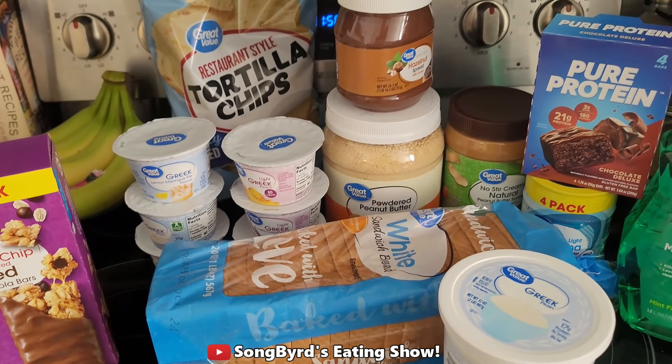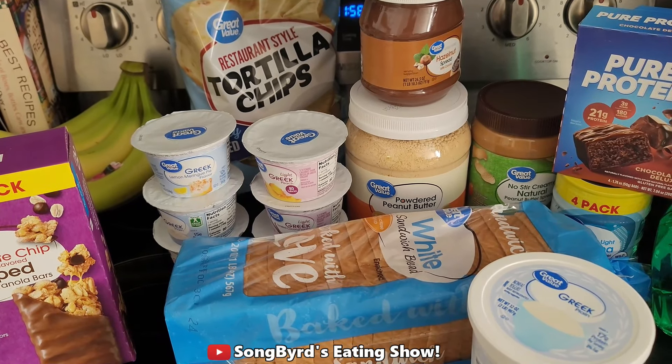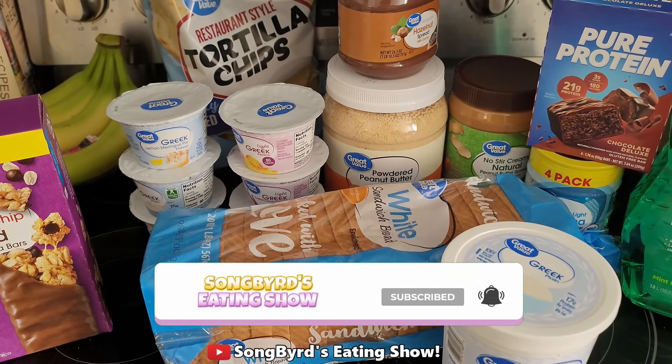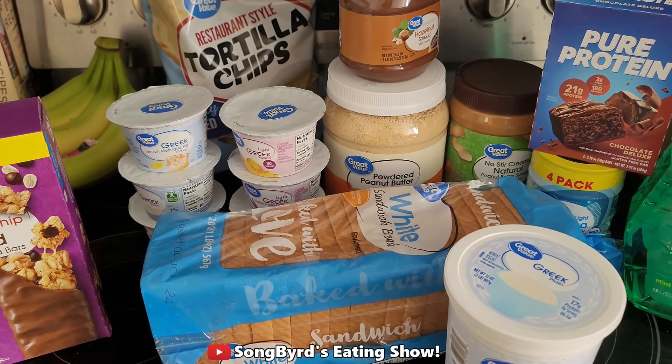Anyway guys, I hope you enjoyed this little grocery haul. I'll definitely continue to make more of these for you. Don't forget to like, comment, subscribe, and hit the bell to receive notifications — I will see you guys in the next video. Thanks for watching!